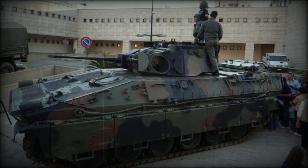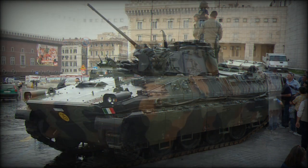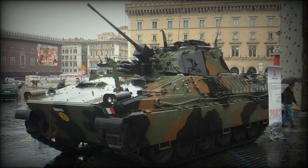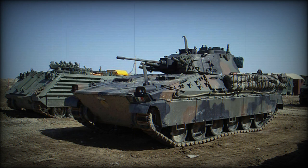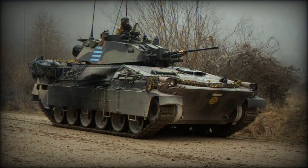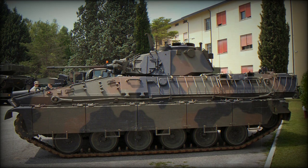The VCC-80 Dardo is a true IFV, having a powerful 25mm Oerlikon Contraves cannon mounted in an electrically operated two-man turret. This cannon is provided with an advanced fire control system of a type more commonly associated with main battle tanks, as it involves a laser rangefinder and thermal imaging equipment. The cannon, which has a maximum effective range of some 2,500 meters, can be elevated sufficiently to allow it to engage low-flying helicopters.